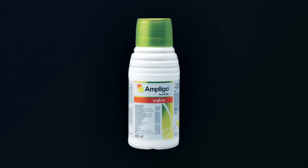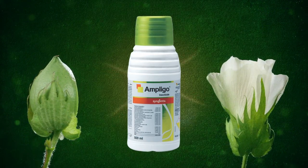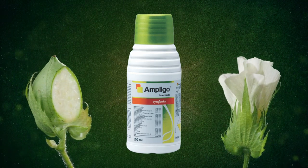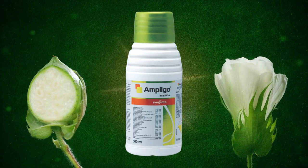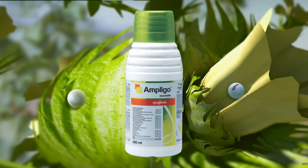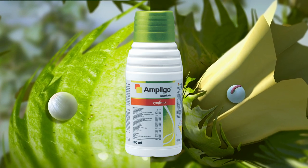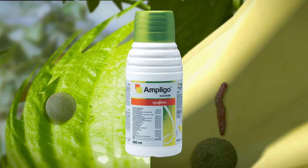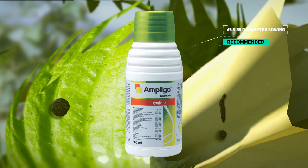Ampligo — the most potent product for the management of pink bollworm. Ampligo destroys both eggs and larvae with its unique combination, thus reducing the pink bollworm population. Usage of Ampligo at the recommended time of 45 and 55 days after sowing is very critical.